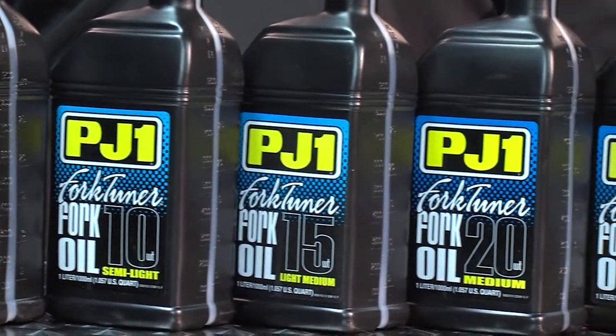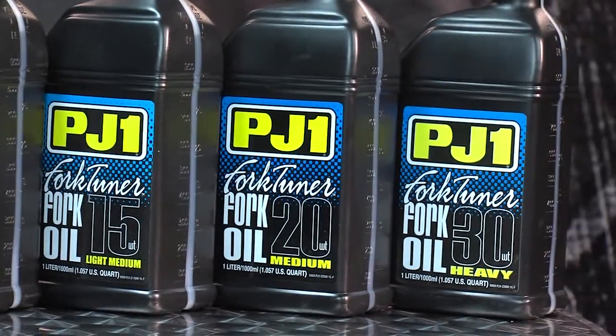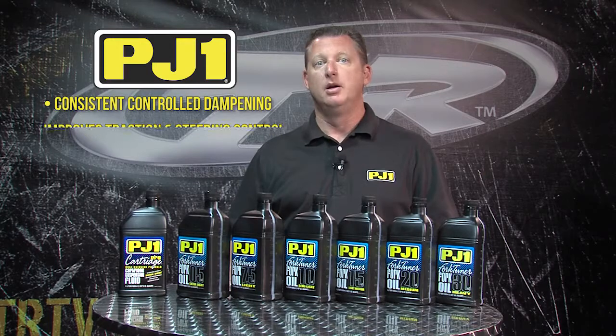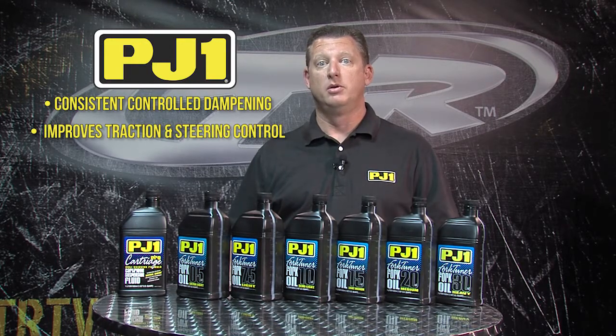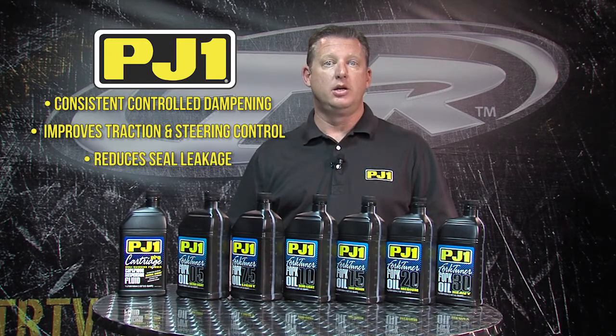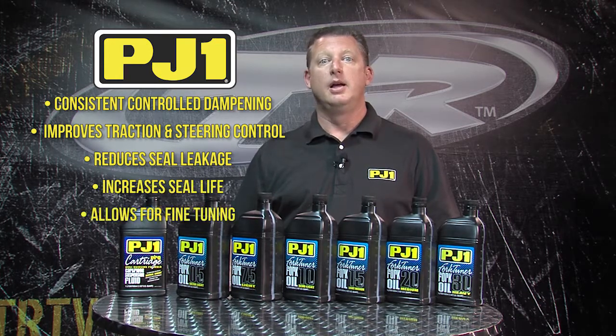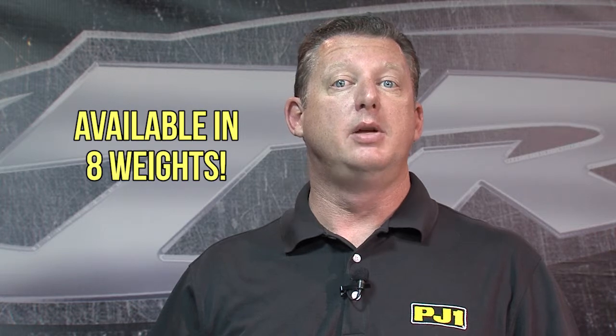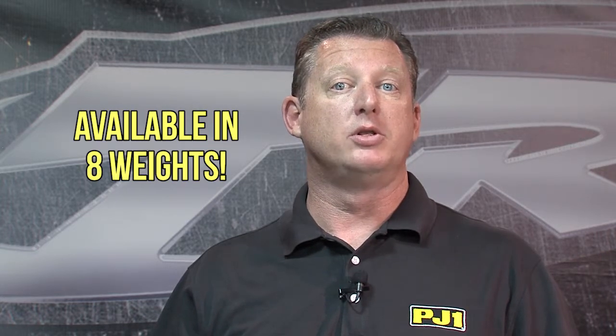If you use PJ1 Fork Tuner, your mind will be at ease. PJ1 Fork Tuner provides consistent controlled dampening, improves traction and steering control, reduces seal leakage, increases seal life, and allows for fine tuning. Available in 8 different weights to meet the extreme needs of the Power Sports enthusiast.